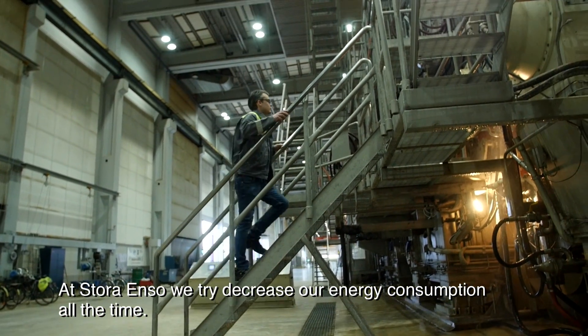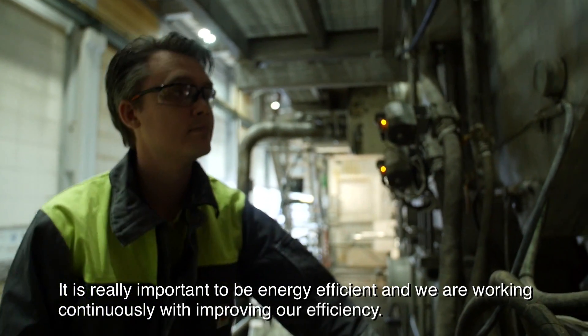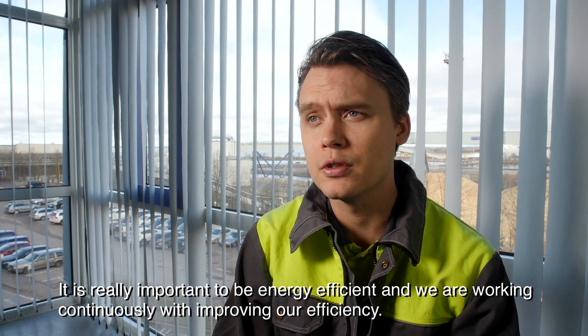At Storenso we try to decrease our energy consumption all the time. It's very important to be energy efficient and we are working continuously with improving our efficiency.